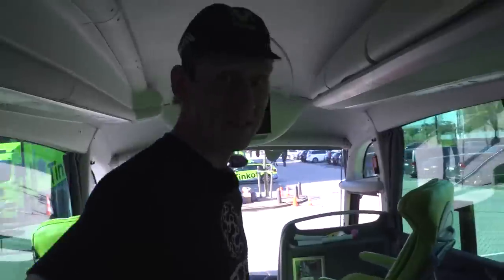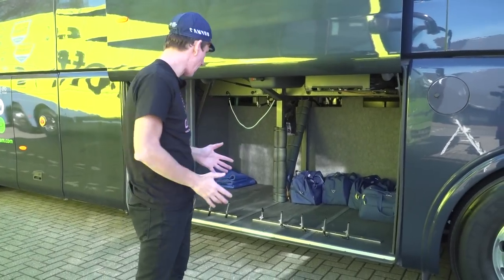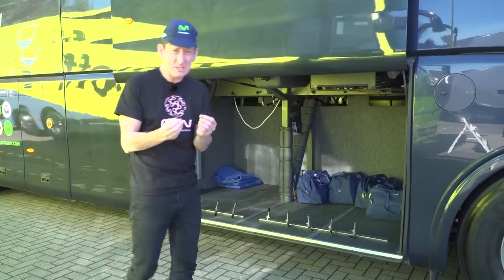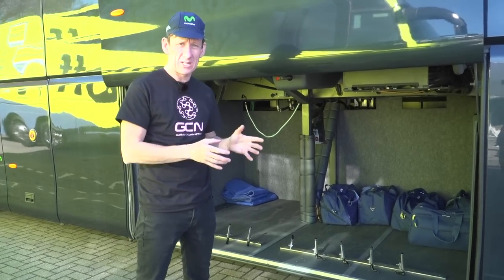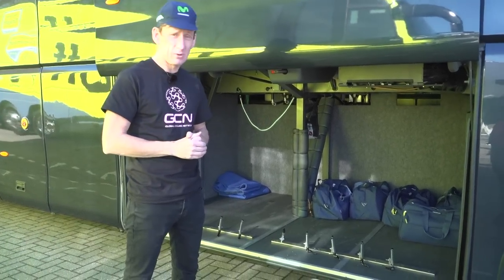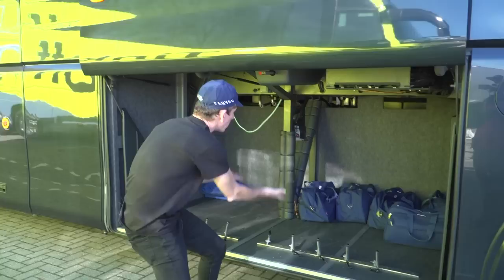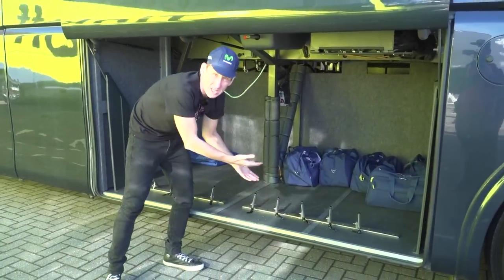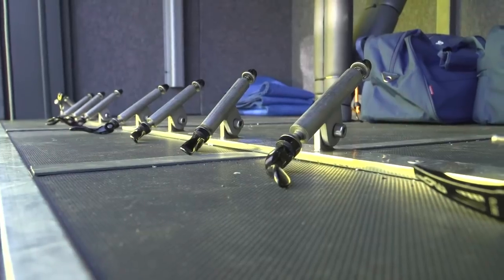Before we end the tour of the Movistar bus, let's have a look at the storage facility for the bikes underneath. This is the space underneath the bus for storing the bikes. Movistar don't like to put bikes on team cars because of the different weather conditions — it means the team would have to possibly wash them again after 300 km in the rain. It also reduces fuel consumption on the team cars themselves. So they've had a specially bespoke custom bus with a raised floor to accommodate the bikes. There are no bikes in here at the moment, but you can store nine or ten bikes relatively easily, as well as a few bags at the back.